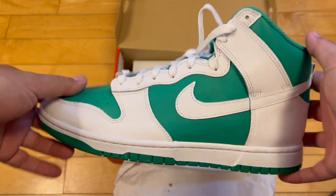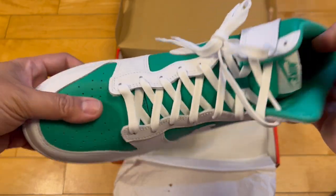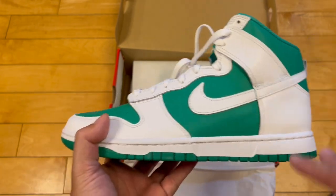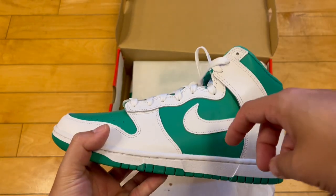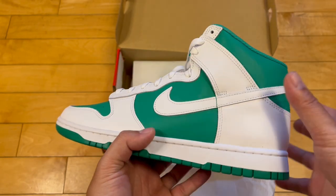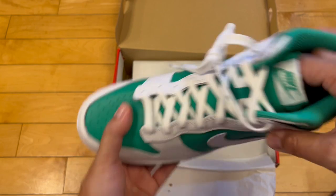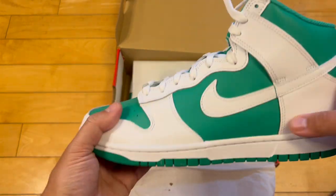Despite having too many dunk highs, I think I made a good decision here. First impressions don't lie and I really like this colorway. They've been doing this kind of color blocking a lot recently, mainly in the lows, with the white mud guard and white leather on the eyestay area and back heel — done it in championship red and blue — mainly in lows. The white contrasting with a bright color on the other portions is really working here.